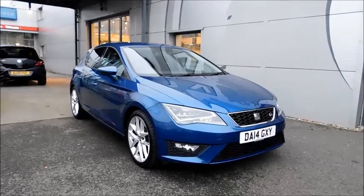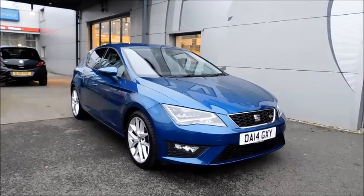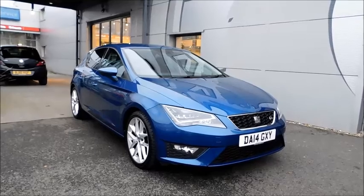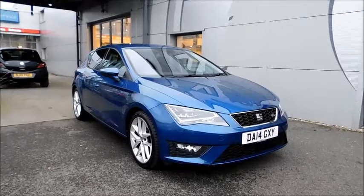Welcome to Nail Vauxhall. Here today we have a Seat Leon TSI FR Technology with a 1.4 petrol engine, fitted with 5 doors and a manual transmission, finished in blue and registered in June 2014 under a 14 plate.